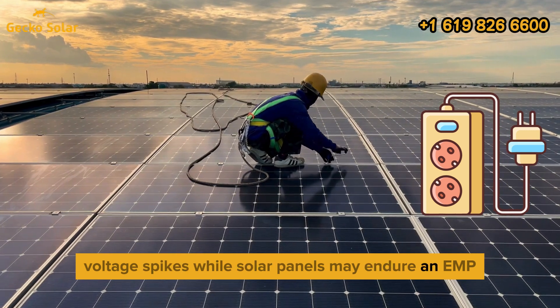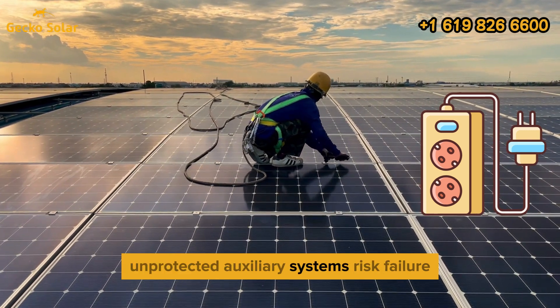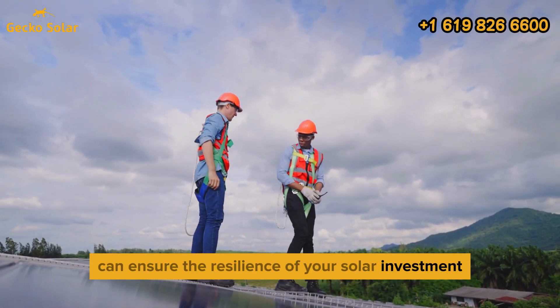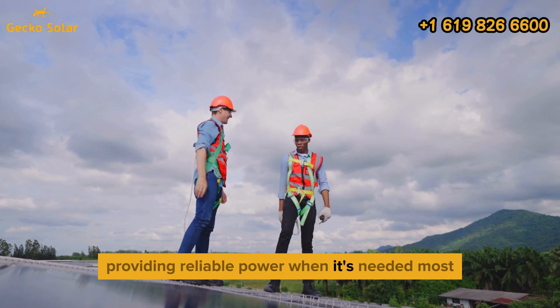While solar panels may endure an EMP, unprotected auxiliary systems risk failure. Implementing these safeguards can ensure the resilience of your solar investment, providing reliable power when it's needed most.